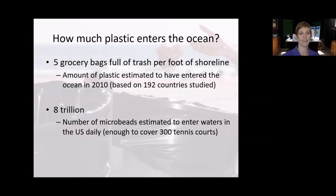To make it mentally graspable, the researcher put it this way: five grocery bags full of trash for every foot of shoreline for the 192 countries in the study — basically every country in the world. That's a lot of plastic. There were also estimates done on microbeads before the act went into place, equating daily microbead use to enough to cover 300 tennis courts. These are very, very microscopic beads.